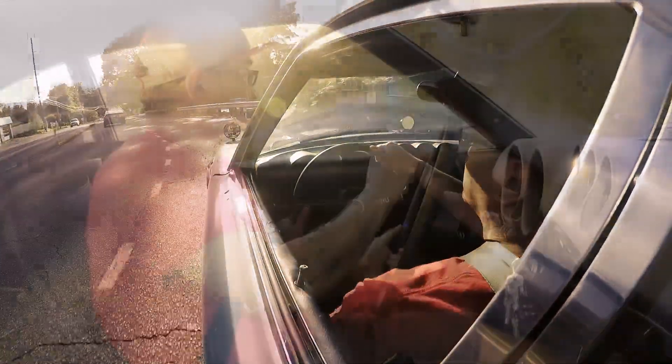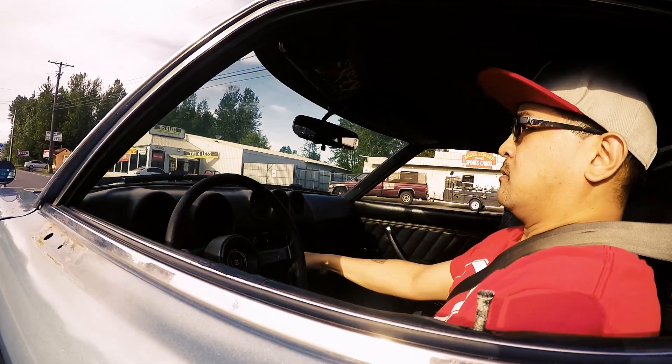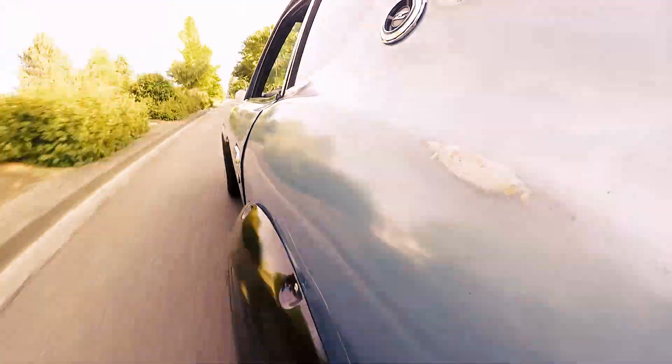I've been building custom cars since 1996 and I've taken tons of pics but never had much for video footage. Now that I own a media company, I said forget it — I might as well just make a build video of the very first day I got it.